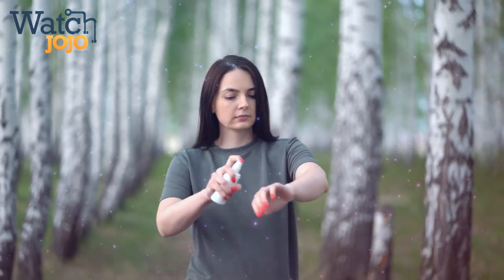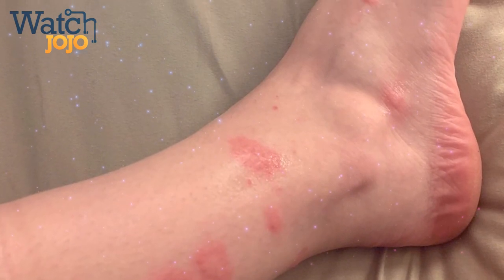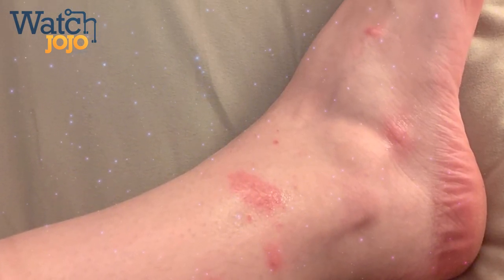Even though we only associate fleas with our furry friends, it turns out that they can also latch onto humans, which was even the cause of a plague many eons ago.